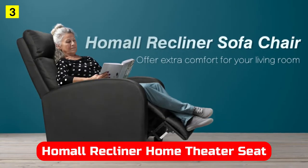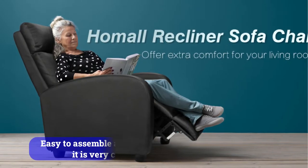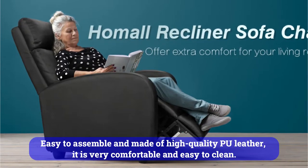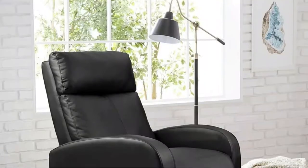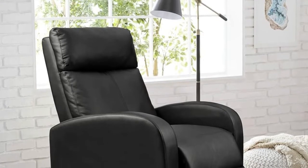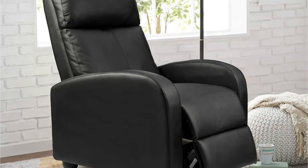At number three is the Home All Recliner Home Theater Seat. Among the budget reclining chairs featured on this list, the Home All Recliner stands out. Easy to assemble and made of high-quality PU leather, it is very comfortable and easy to clean. A durable steel frame with thick foam padding provides excellent comfort for watching TV, relaxing, reading, or even napping. You can adjust the recliner from 90 degrees to 180 degrees, and the footrest can be adjusted while reclining as well.